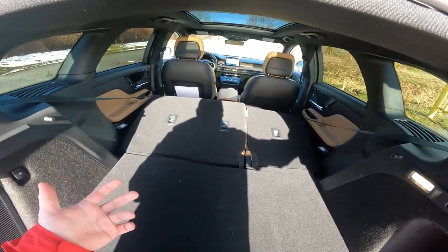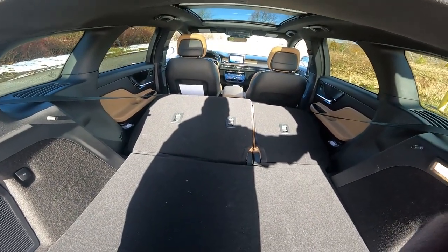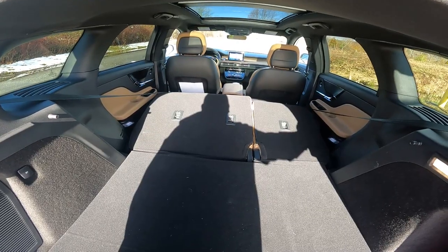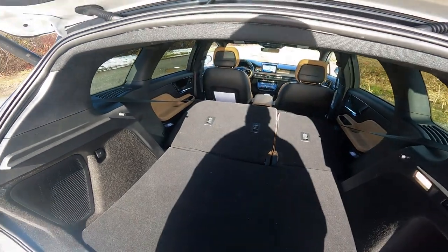The rear seats are not fully powered — you have to put them back up manually. Given the price point, you'd think they would be fully powered. That just seems like a bit of a no-brainer to me, but nevertheless that is where we stand with the cargo area.